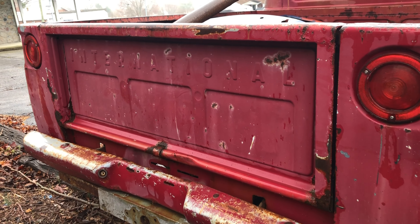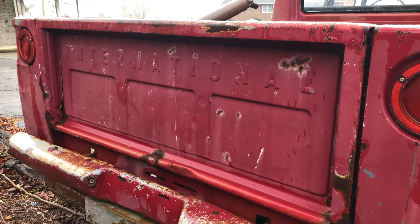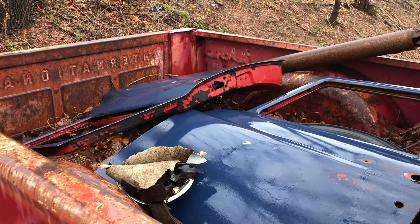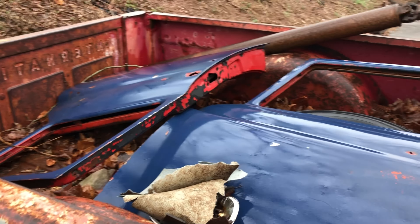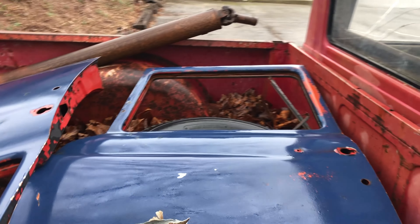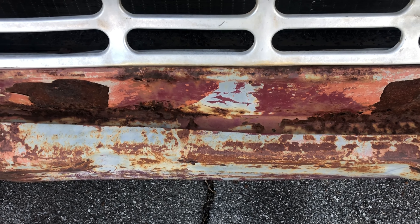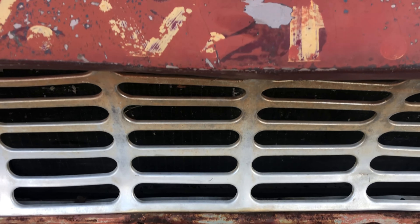I wouldn't necessarily take on a project like this — I have nowhere near the time or money — but I was glad to stop and talk to the owner and get some footage of this unique classic American pickup truck. My mother has a 1947 International two-door truck from my grandfather.